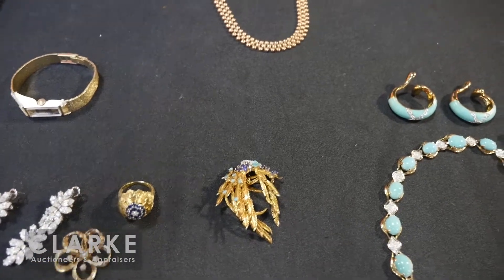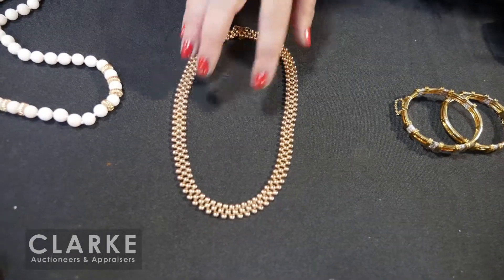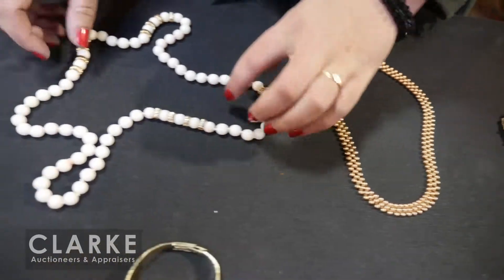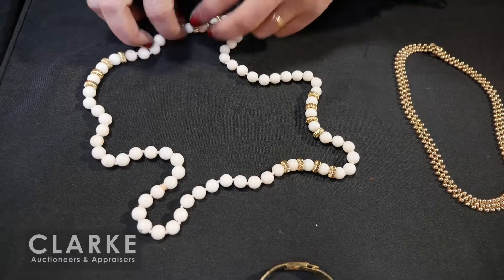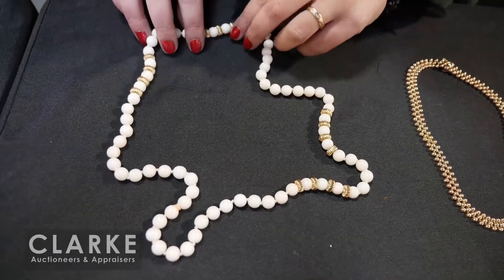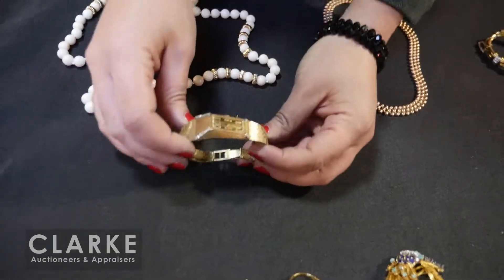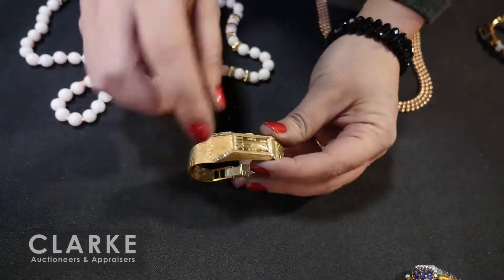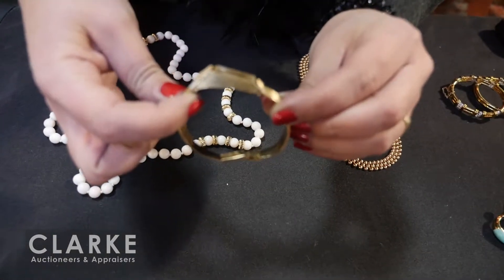Here we have a retro or vintage 14-karat rose gold necklace, really nice and beautifully articulated. And we have an angel skin coral necklace — single strand, nice size beads with little gold rondelles, estimated four to six hundred. A Lucien Piccard ladies' watch — 14-karat gold bands with diamond accents and a really nice raised face.